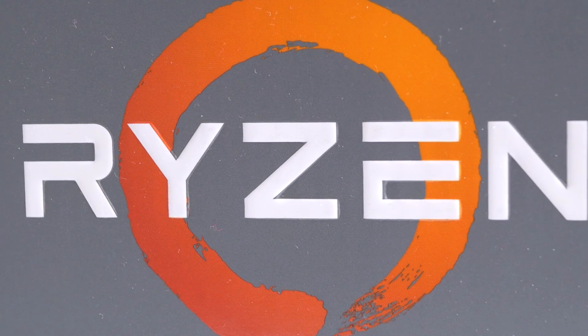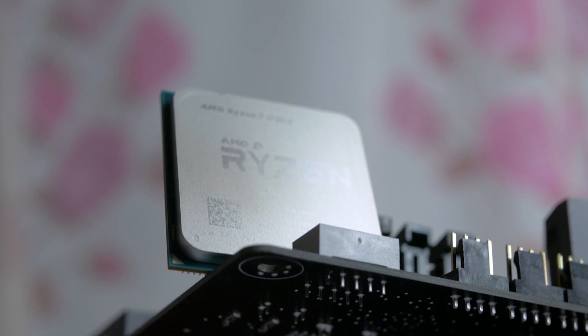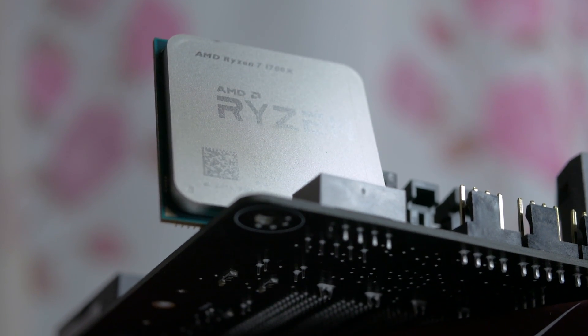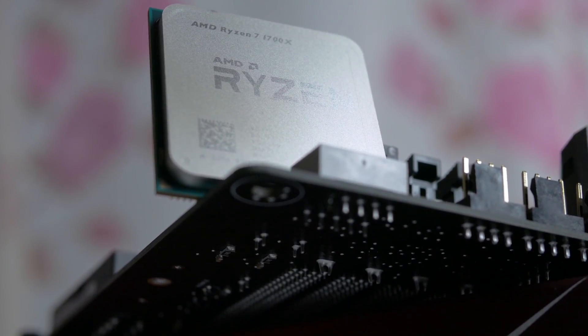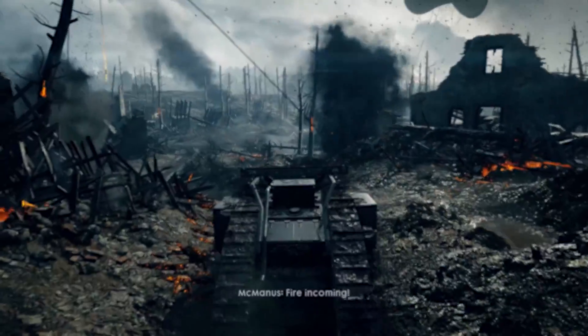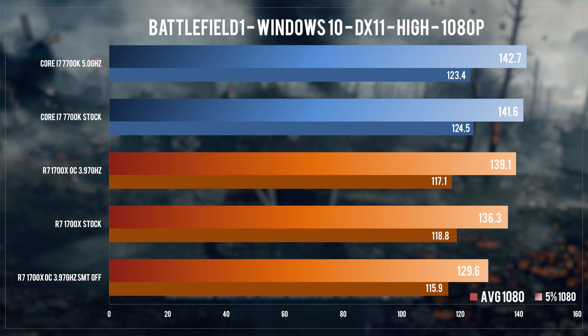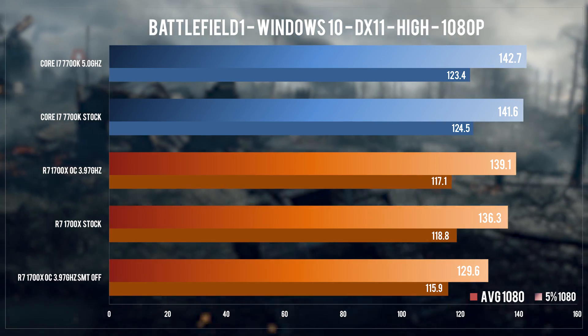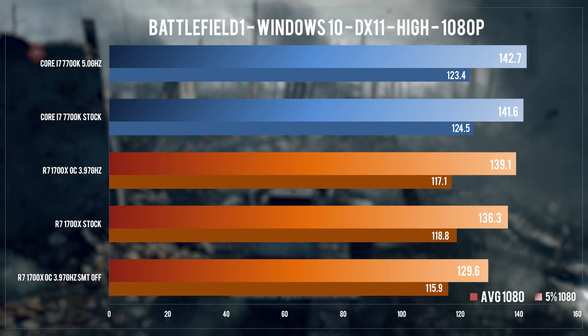Now we have a rough idea of how powerful this thing is, so it's time to see how gaming fares on it. I'll start with Windows 10, 1080p and 720p testing where I used averages and 5% low framerates — the average of the lowest 5% of frames. Each game will also have 1080p and 720p frame time analysis. Following that is something new to game performance testing, at least on this channel: bell curves for framerates to gauge framerate distribution. Lastly, we'll take a look at Windows 7 vs Windows 10 performance.